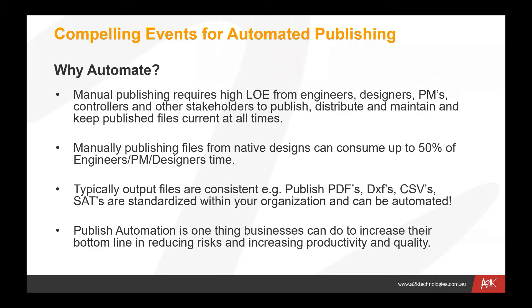Let's look at some compelling reasons why you would automate publishing. Manual publishing often requires quite a high level of effort from engineers, designers, project managers, controllers, and various other people who need to publish and distribute files generated by your engineering department. More importantly, ensuring people are always getting the latest version of a file as it goes through various lifecycle stages is always a challenge.